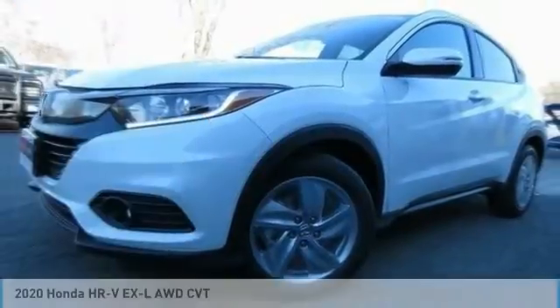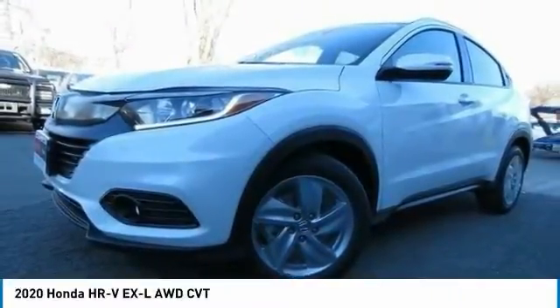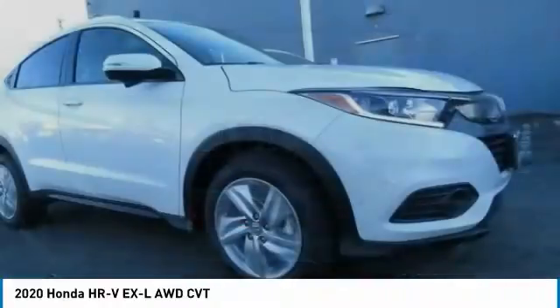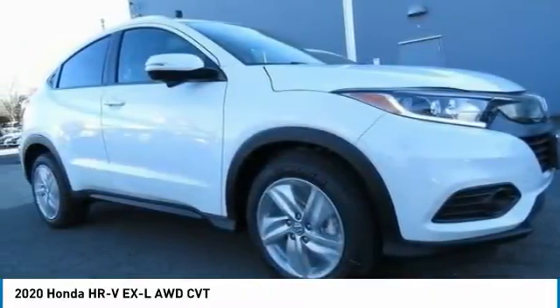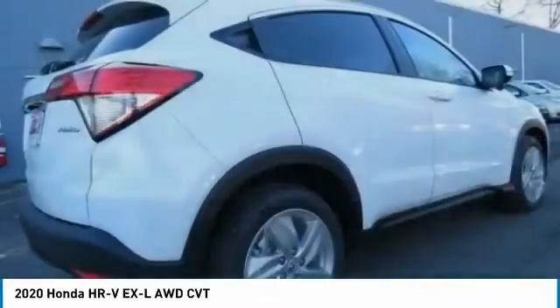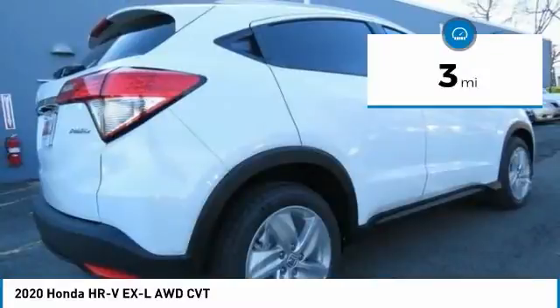The 2020 Honda HR-V. The HR-V has a good-looking exterior with a clean design. It comes with a well-tuned suspension and a handsome and flexible interior with tons of options to choose from. This vehicle has less than 100 miles.